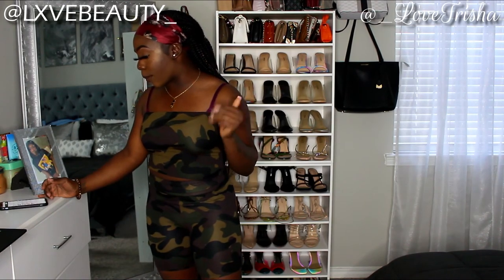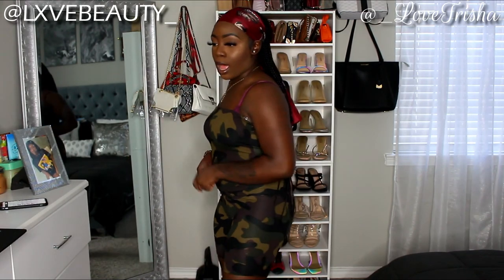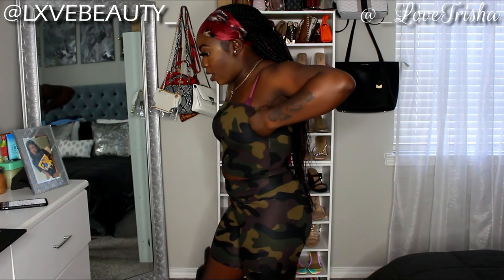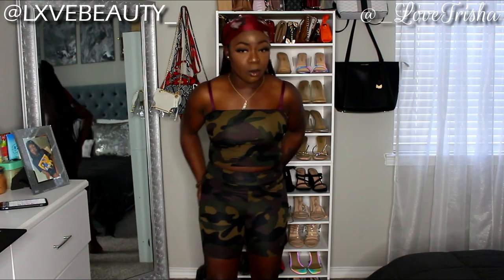This is called the Command Attention Biker Short Set from Fashion Nova. You know I love bandeau tops, I love my shoulders out, I love camo, and I love biker shorts — so this is killing many birds with one stone. You can dress this up or dress it down — throw it on with sandals, sneakers, or heels. Really really cute.